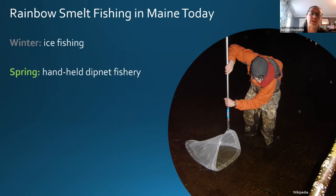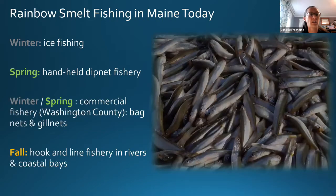Unfortunately the decline in smelt led to the dipnet fishery closing in southern Maine, basically from the New Hampshire border up to approximately Rockland. However, the handheld dipnet fishery is still a really important source of sustenance for people in Washington County where the runs are still strong. There's also a commercial fishery in Washington County in the winter and spring using bag nets and gill nets, and in the fall a limited hook-and-line fishery around the Thomaston area.